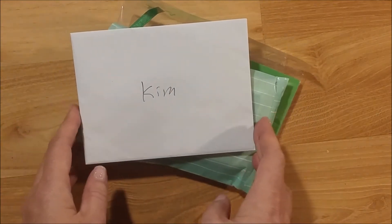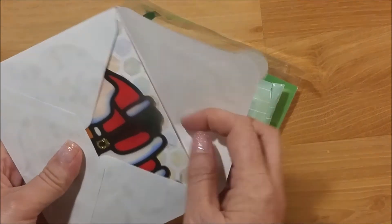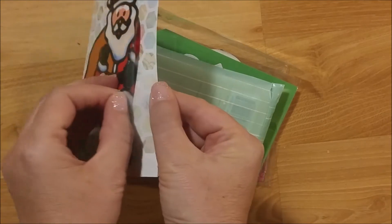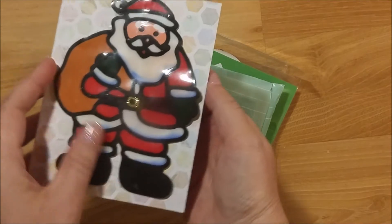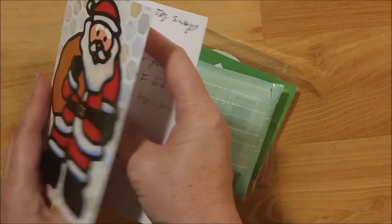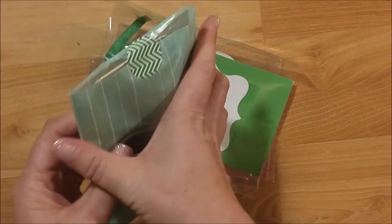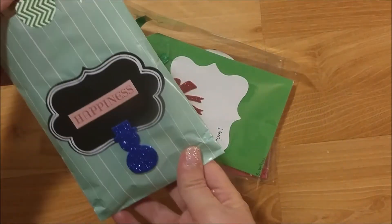I wanted to show you what she sent me — I haven't opened it yet, I just took it out of the package. Here is a letter. Oh, look at this cute little snowman! It's one of those sticky window clings — that's so adorable, so cute. She also wrote me a letter, which I'll read off camera.